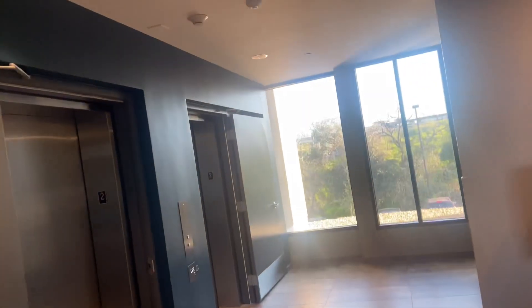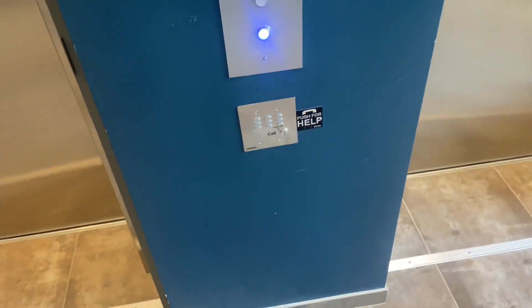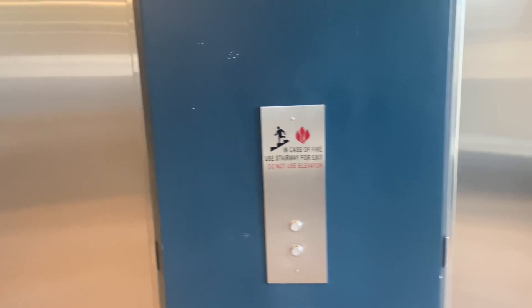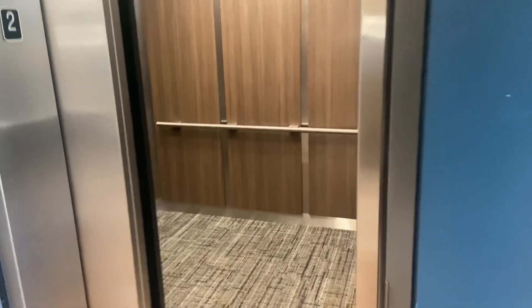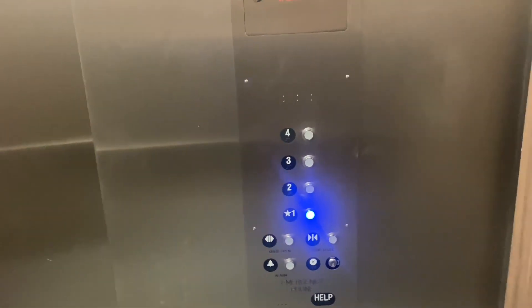Let's go down the elevator, get some Taco Bell, and I'll show you my room tour and the rest of the Hornet Commons. I just have on a little lazy fit today — little jacket with some pants. These elevators take so long. There are four floors. Down we go.